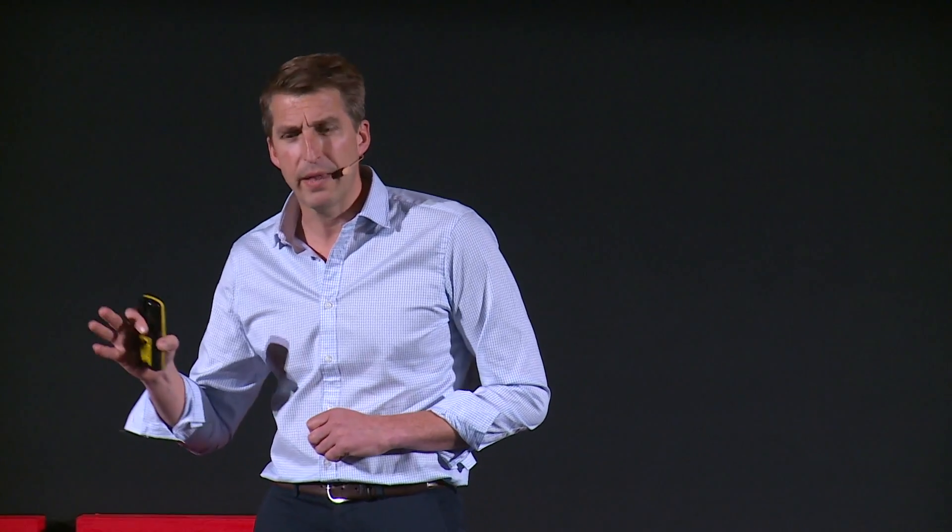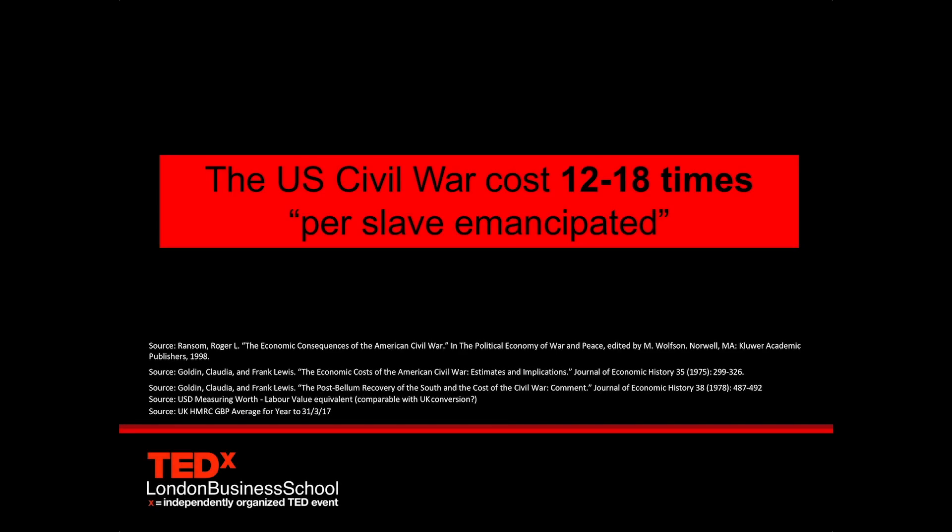If we compare the orderly compensation payment to achieve abolition within Britain with what happened in the US 30 years later with the US Civil War, and we compare the cost of the damage to property and lost productivity in the Civil War, that turns out to be between 12 and 18 times more expensive than the compensation that was agreed within Britain.